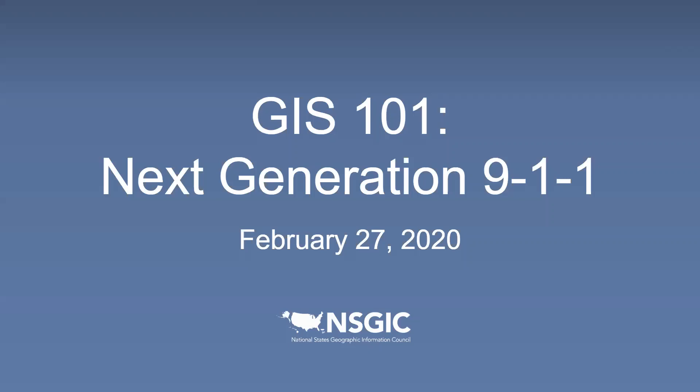The webinars are recorded and archived on the NSGIC website. Today we are excited and glad to have Michael Fasheway here with us. Michael is the co-chair of NSGIC's Next Generation 9-1-1 committee and is going to be speaking to us today about Next Generation 9-1-1, giving us more information about what that looks like, what we are going to be looking forward to, and how we can work together to make the successful transition nationally to this important system.